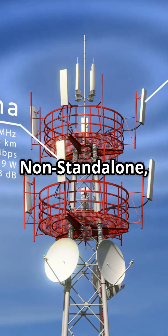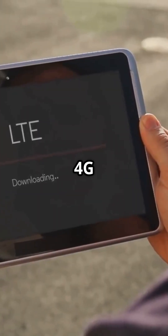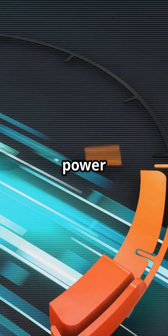5G NSA, or non-standalone, uses new 5G radios but still depends on the existing 4G LTE core. It's like upgrading your tires but driving with the old engine. It's cheaper and faster to deploy, but it can't unlock the full power of 5G.